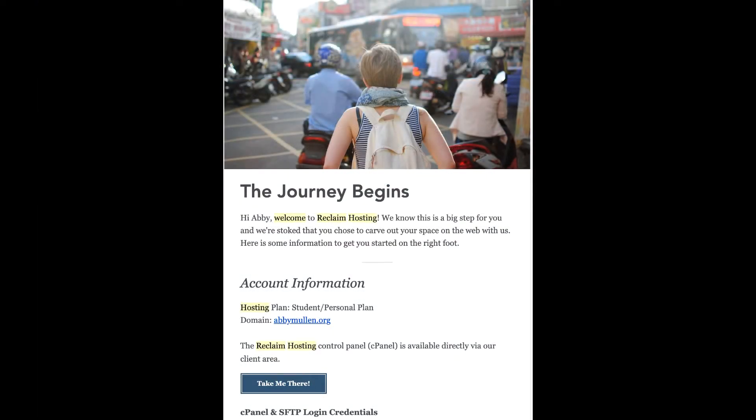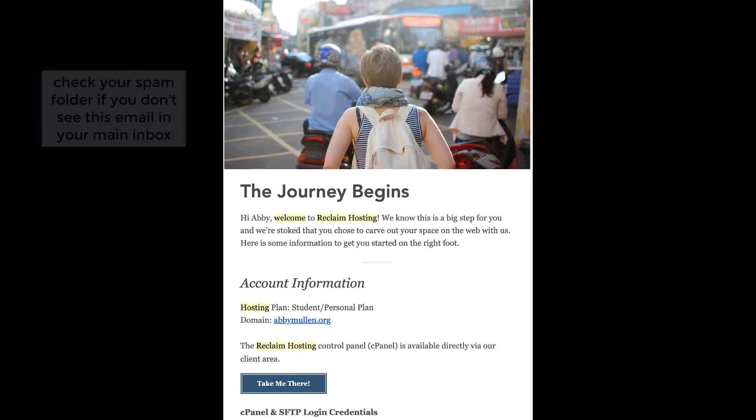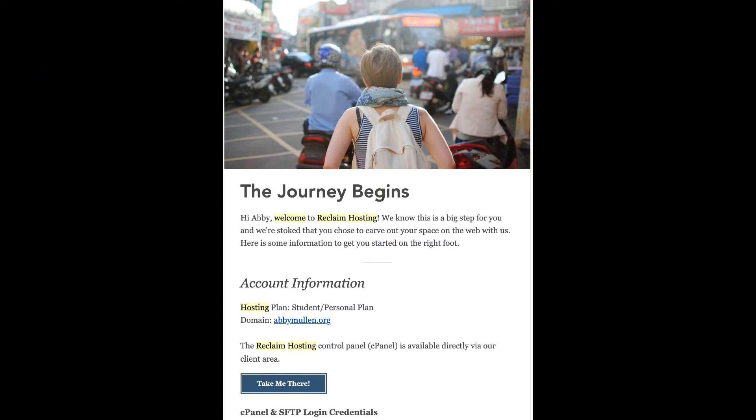Step 5: Wait for your registration confirmation email. You might get two emails from Reclaim — one that's a welcome letter and one that's a request to verify your email. Both of these are very important. Do not delete these emails. You need to verify your email in order for your site to go live, and you will need the welcome email for important login information. It also has important information for taking your site to the next level. We won't be doing anything with the SFTP server in this class, but you don't want to lose that info, so don't delete this email.